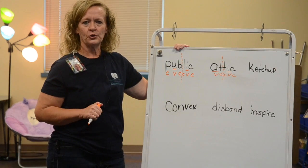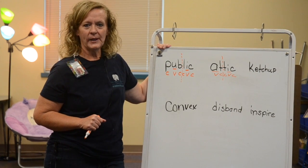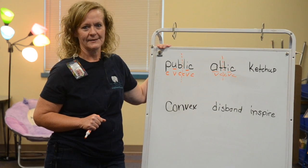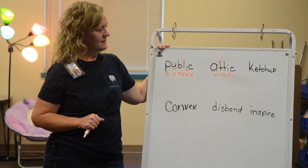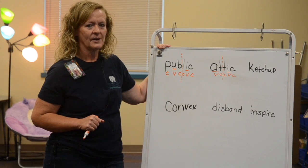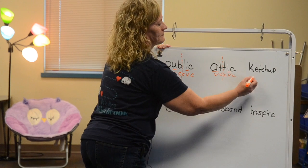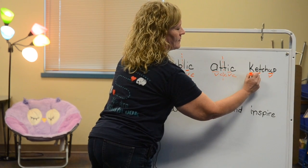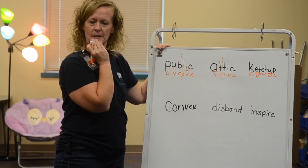Let's look at the next word. I want you to write that word on your paper. I would like for you to locate the vowels and mark the consonants. Do you see three consonants together?